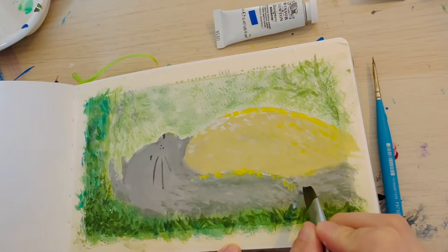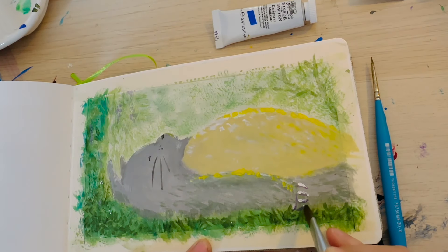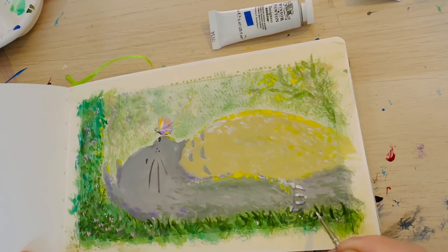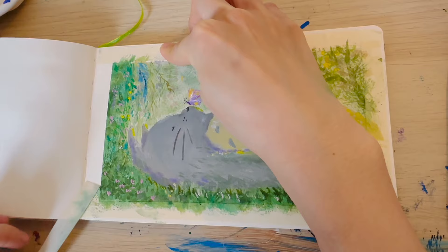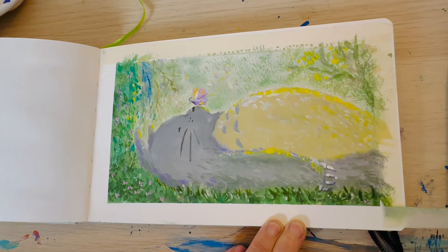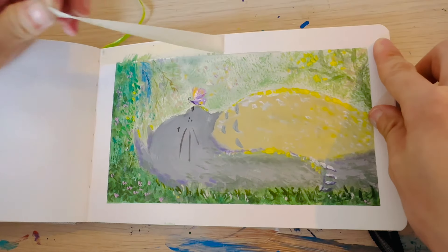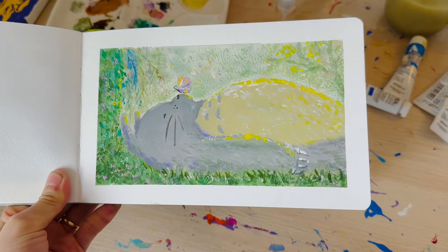I can't help but sing the song of Totoro while I paint! Let me explain three things I like about gouache. Like some other mediums, gouache can be adjusted even after it has dried, making it more forgiving and easier to correct mistakes. The matte finish of gouache painting looks so beautiful and smooth. Also, gouache allows for effective layering without lifting the colors underneath, offering depth and detail.